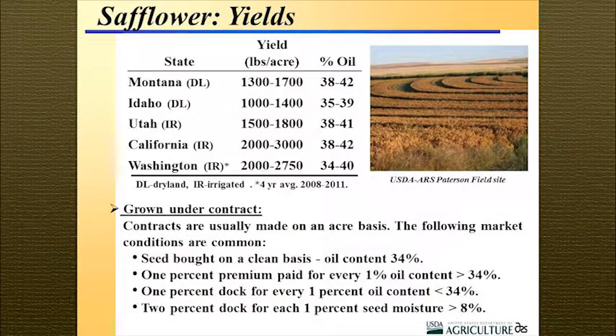Most of the crop is grown under contract, with a minimum oil content of 34%. For every 1% over 34%, there's a premium, and for under 34% there's a dockage. Moisture content is also real important — if you're above 8%, there's a dockage for that as well.